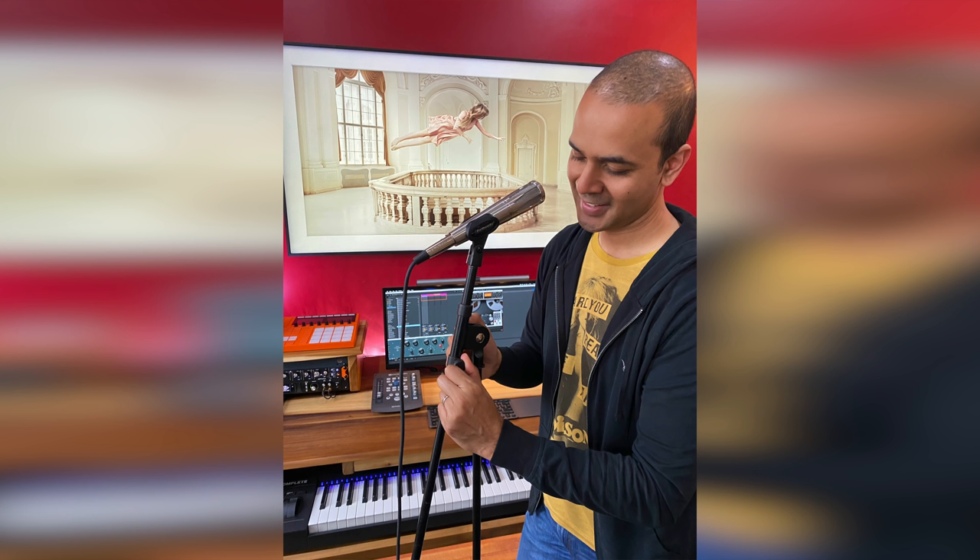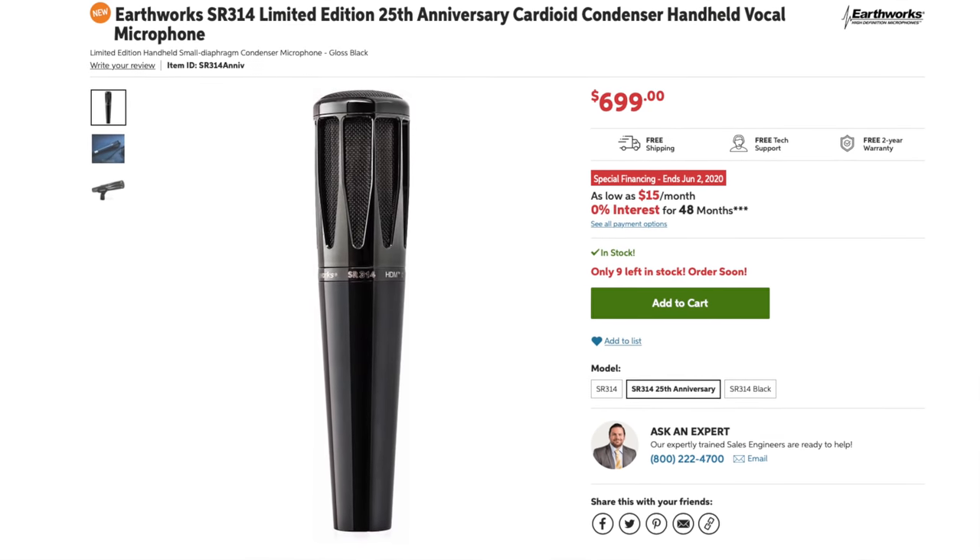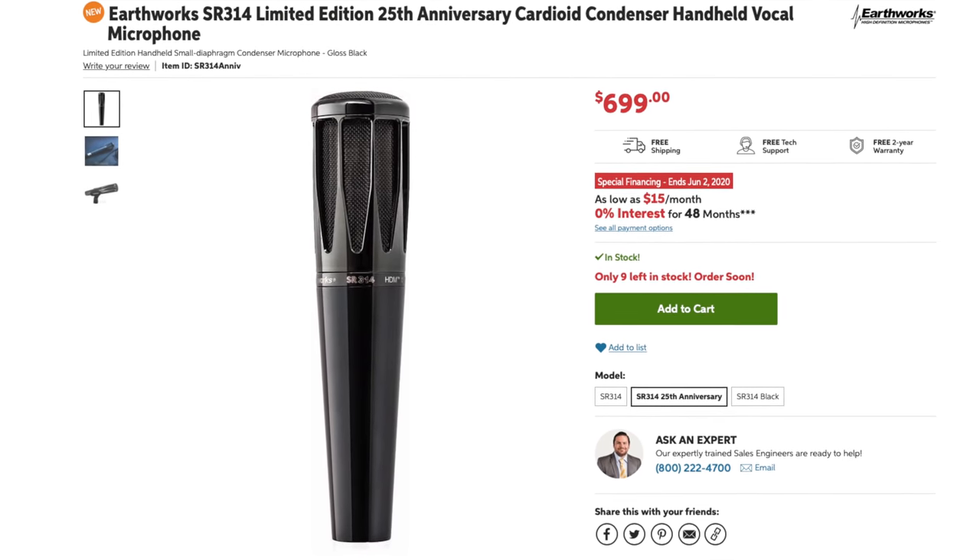It's very rare that I actually recommend a bundle like this — all this stuff is really good. Link in the description. Also, I've been testing out the Earthworks SR314 microphone and I'm blown away. I'll add a link to that as well.